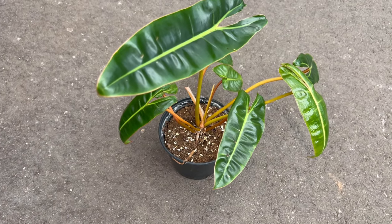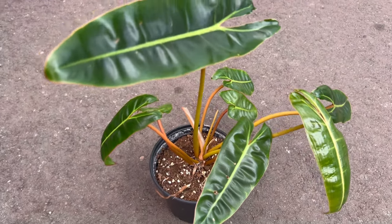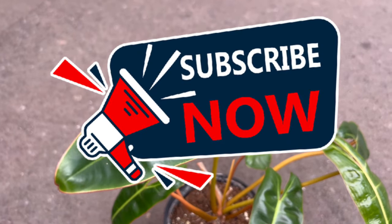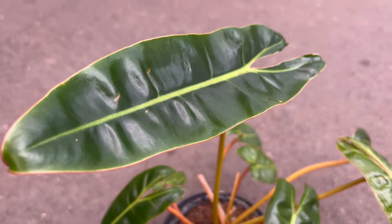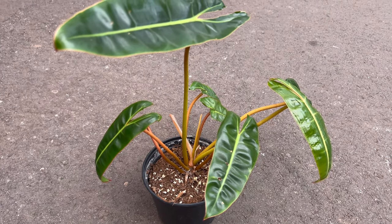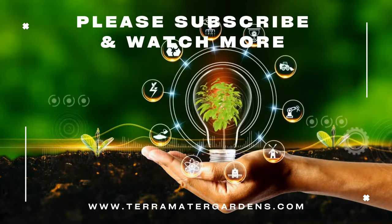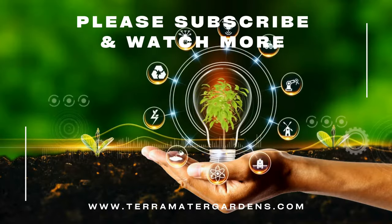Philodendron Bilyadier's striking foliage makes it a versatile choice for various indoor settings. Whether showcased as a standalone statement piece or incorporated into a lush green ensemble, its unique features contribute to a visually captivating atmosphere. Consider pairing it with complementary plants to create an indoor oasis that reflects the lushness of a tropical paradise.